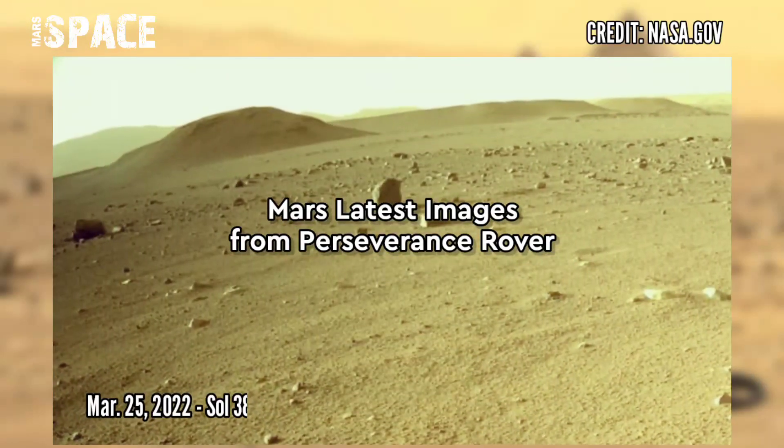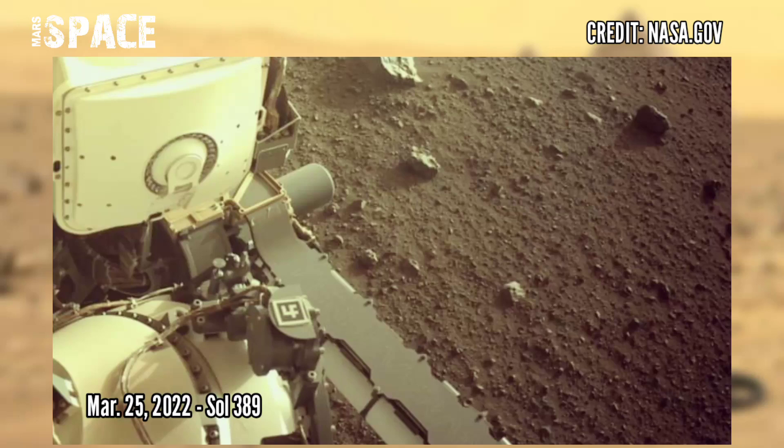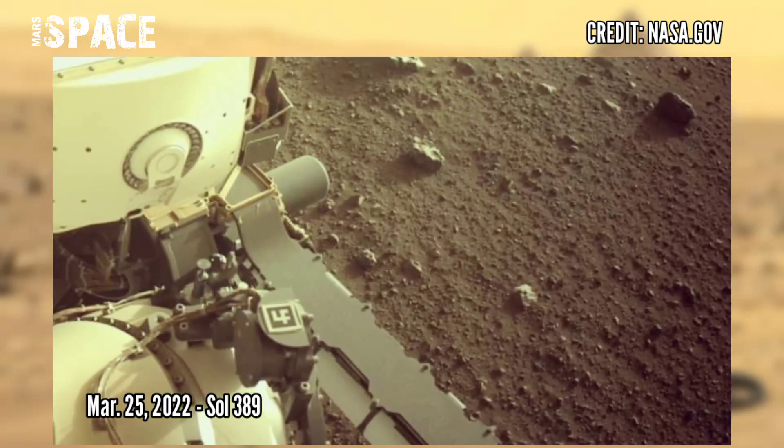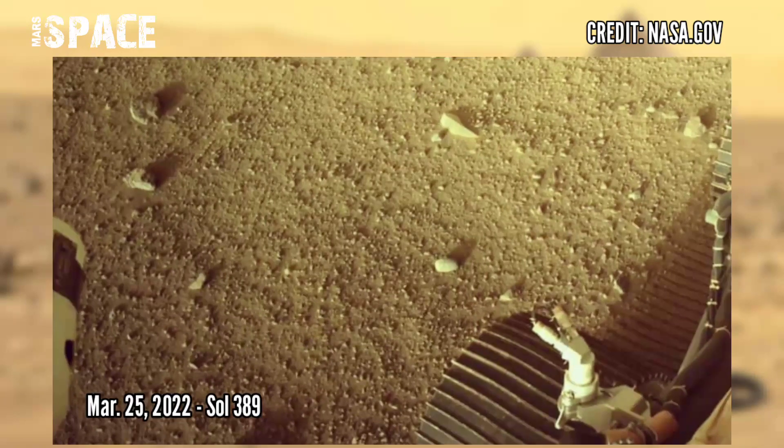And here are the latest images of Mars captured by NASA's Mars Perseverance rover on Sol 389, 25th March 2022.